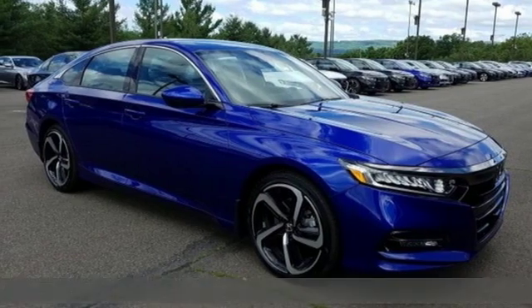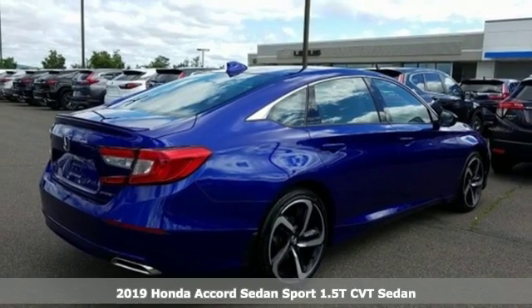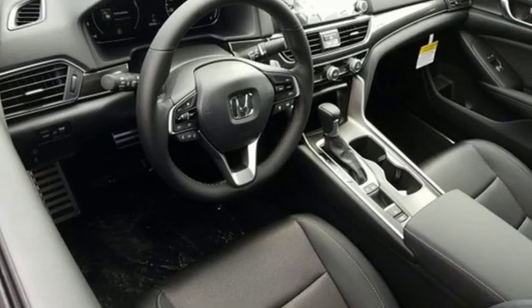It's a new 2019 Honda Accord sedan. Year after year, the Accord is showered with awards and praise. Take a look, and it's easy to see why. Drive it, and you'll know why.